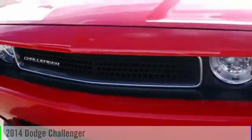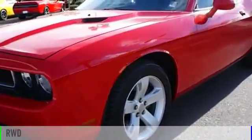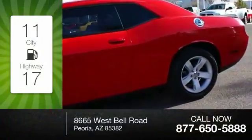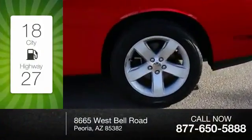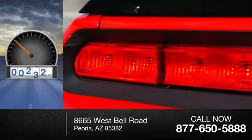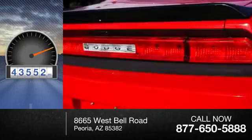2014 Challenger. This vehicle is powered by a rear-wheel drive, six-cylinder, 3.6-liter engine. Great fuel efficiency saves you money by requiring fewer trips to the gas station. This vehicle has less than 45,000 miles.